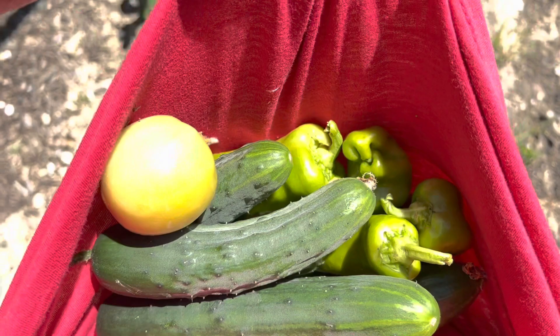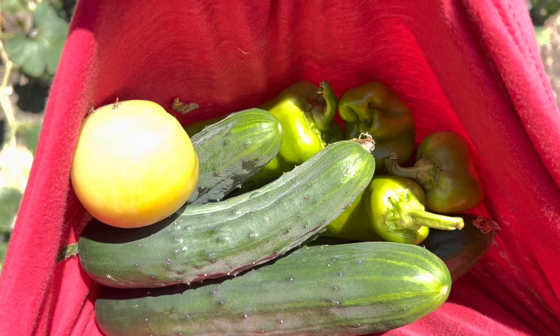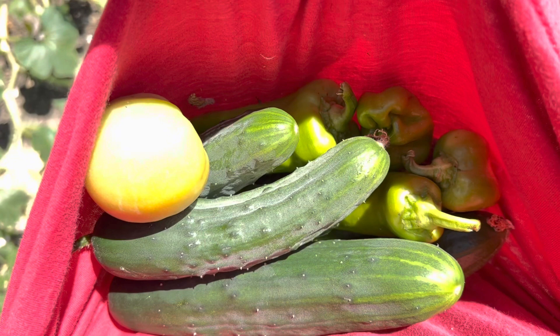I'm sure many of you have done this. I'm walking around my garden this morning with a load of vegetables tucked into the bottom of my shirt because I decided I did not need to bring a basket. I was just going to walk over here and check stuff, and now I've got peppers, tomato, cucumbers — all kinds of stuff in my shirt. So now I have to go back to the house to get rid of this.